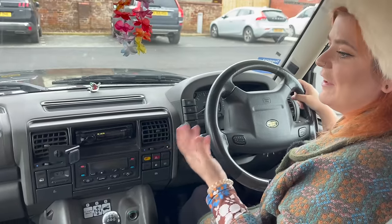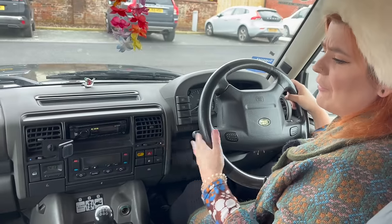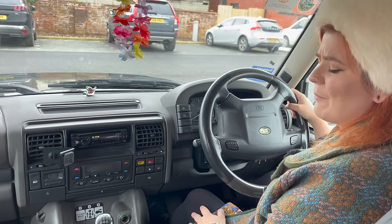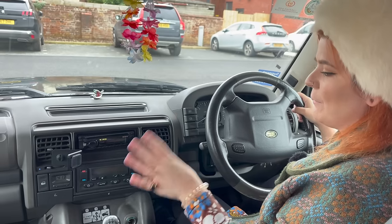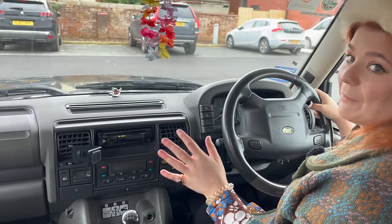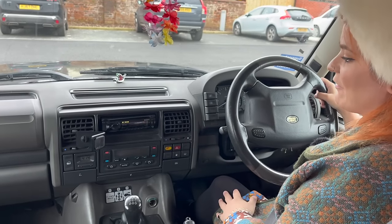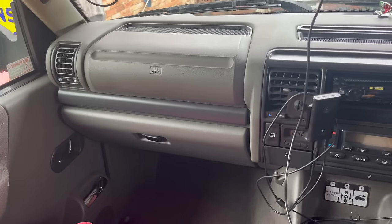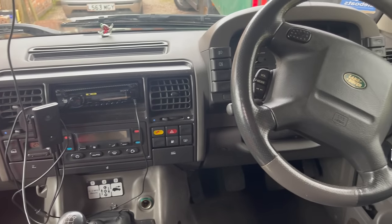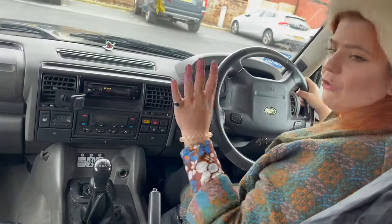Coming inside here is like a delicious trip down memory lane, because when I was growing up we lived on a farm and we had a Discovery ourselves — a couple of years newer than this 1999 model. Ours was early 2000s, except ours was never this nice — we had doggy paw prints, we had mud; you can imagine it was a farm vehicle. Coming inside this one is like harking back to the first few years of ownership when it was still very clean, and this one has really stood the test of time very well indeed. It is a lovely car.